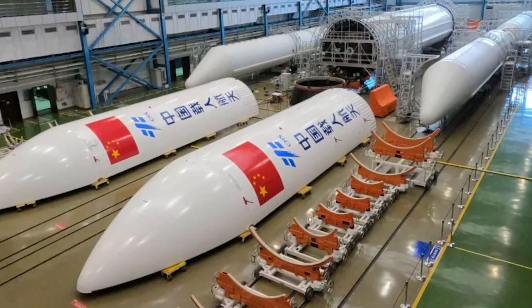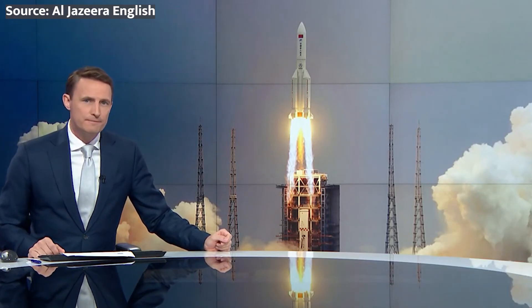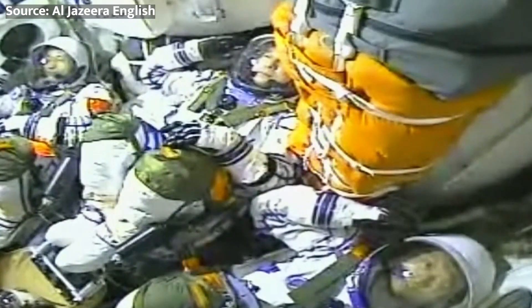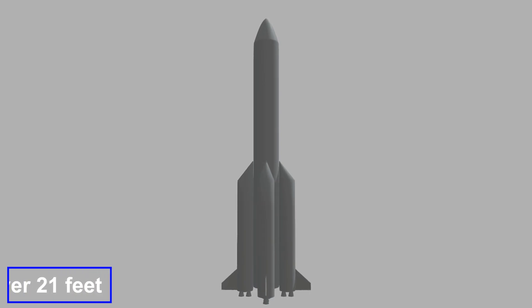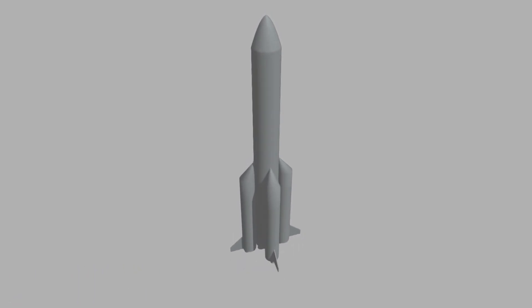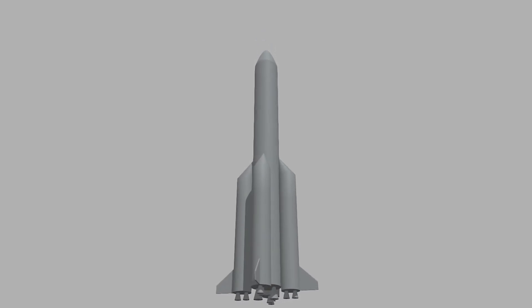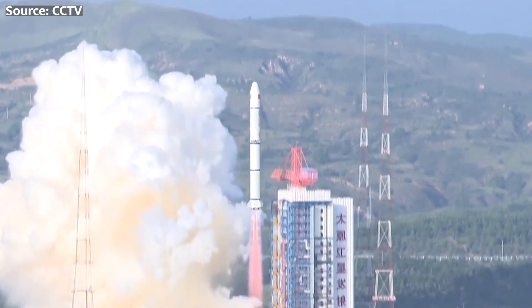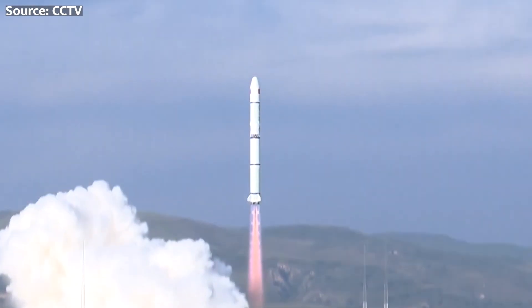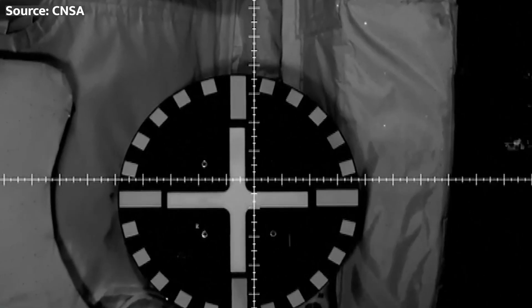This new spacecraft has been designed from scratch specifically for supporting extended crewed operations beyond low Earth orbit, with the capability to sustain three taikonauts for longer-duration deep space transits. Mengzhou builds on proven technology from China's existing human spaceflight program, honed over six successful crewed Shenzhou missions. At a length of over 21 feet and a mass exceeding 41,000 pounds fully fueled, the Mengzhou carries substantial life support consumables as well as powerful engines for independent flight. Once in proximity to the pre-deployed lunar lander, it performs an automated rendezvous and docking maneuver so the surface crew can traverse across via an internal tunnel adapter.